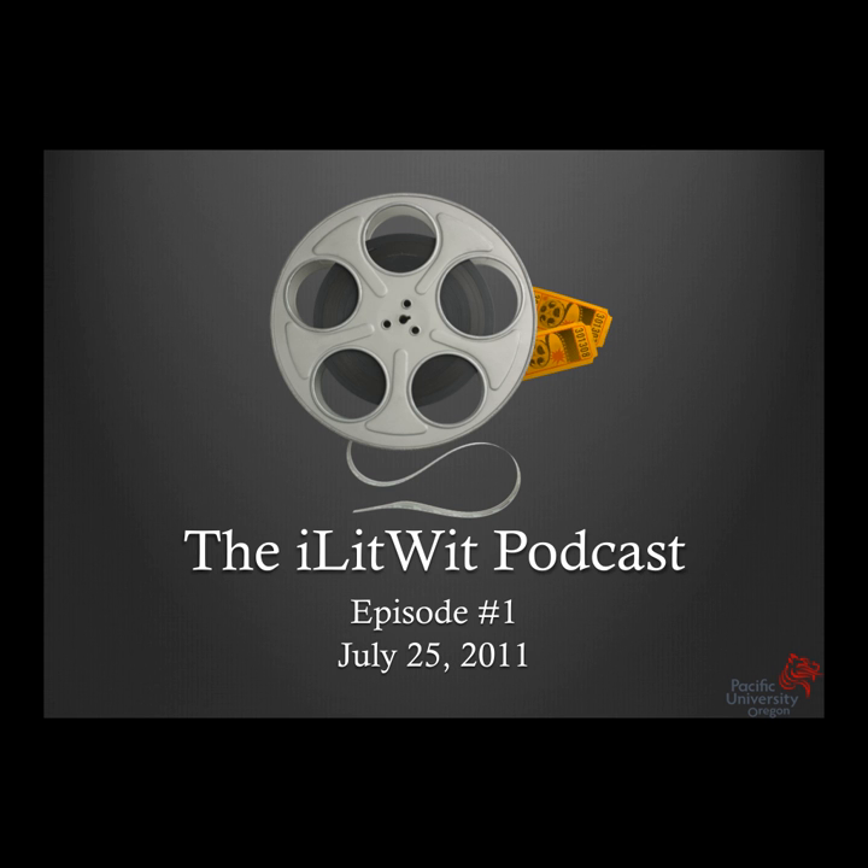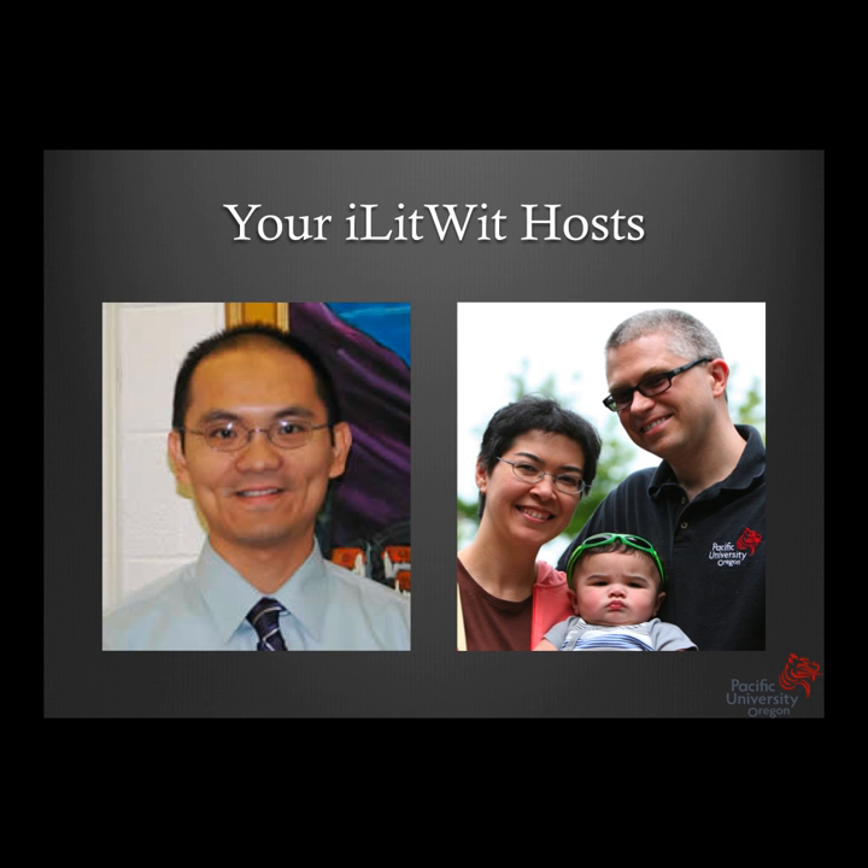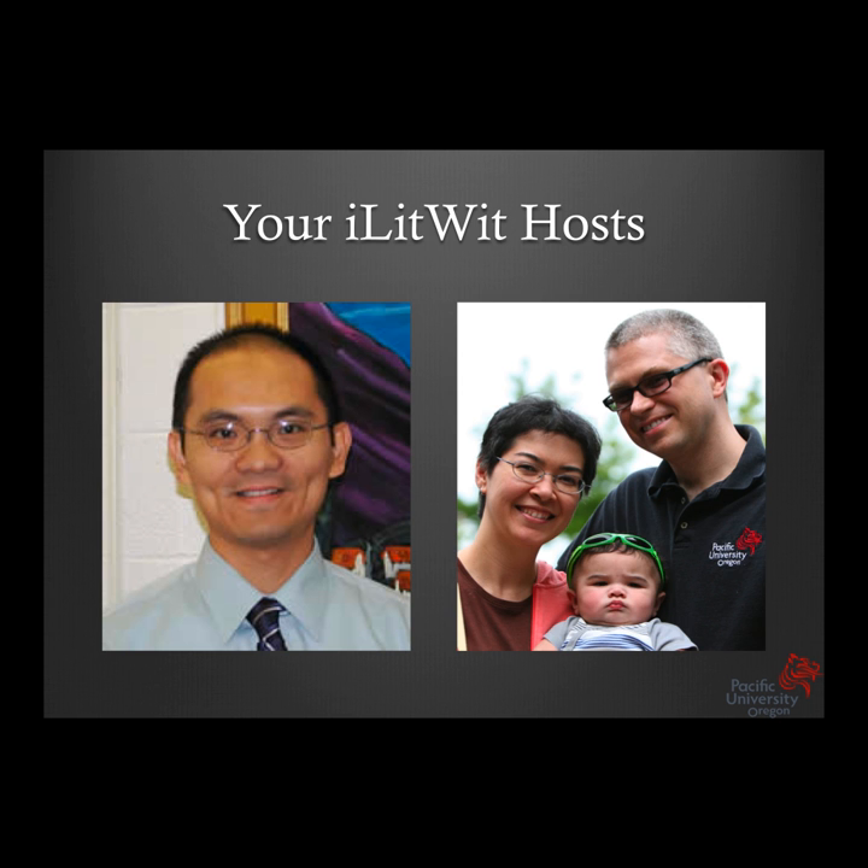Let's dive into today's topics. We're going to spend a few minutes talking about things that are timely, and we try to do one or two topics per episode. Len's expertise is in pharmacology, and Dr. James Kundart is very knowledgeable in binocular vision and many other optometry practice fields. We may go into things like nutrition later on this summer.